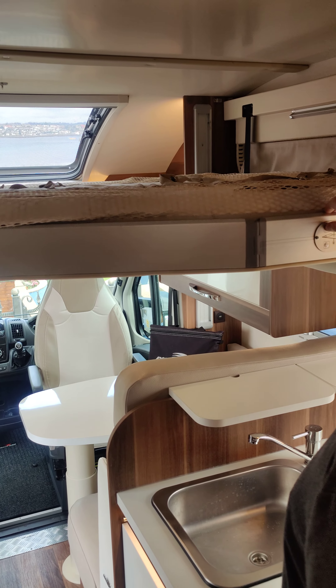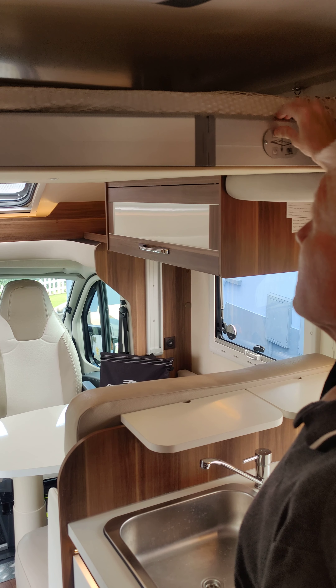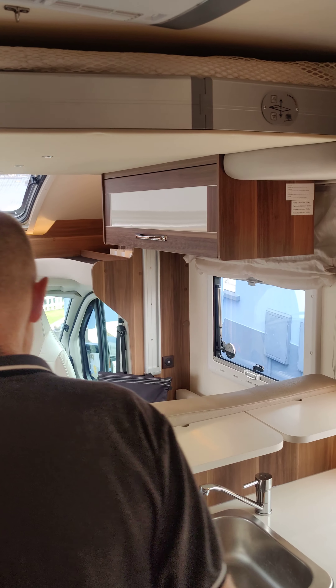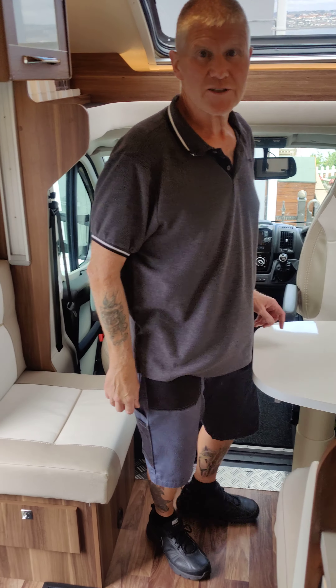That's a double sized bed, so it sleeps five. It just goes back up again. We've had our grandchildren up there and there's netting on the side for safety so they don't fall out.